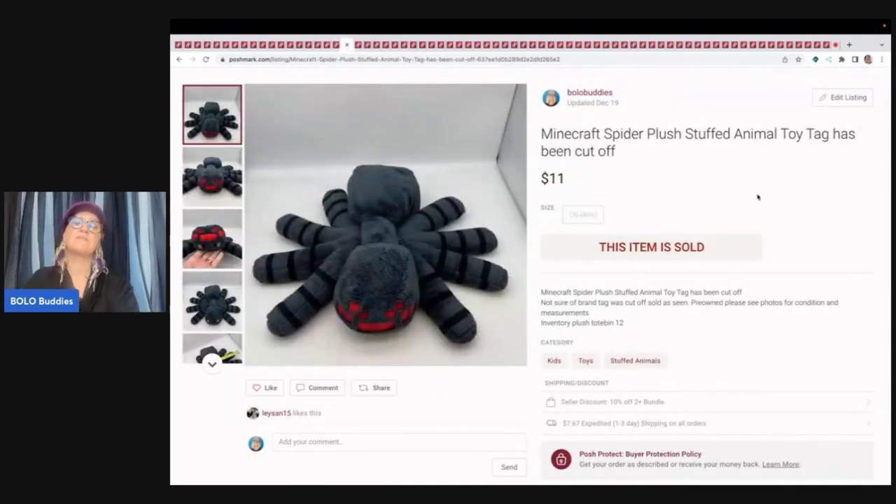This is a Minecraft spider plush. It did not have the tush tag, so I went ahead and put this on Poshmark and it sold pretty quickly for $11 and the buyer paid shipping. I believe this came out of the free plush that I got from a viewer.